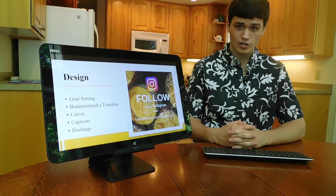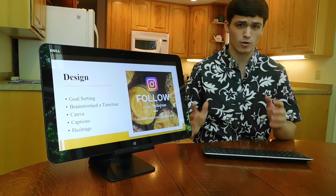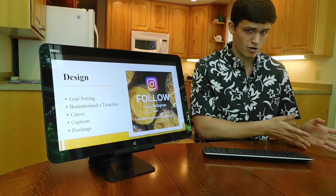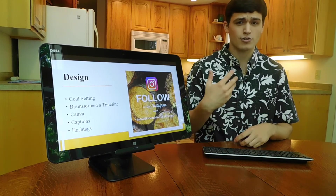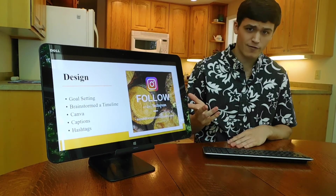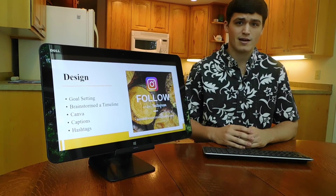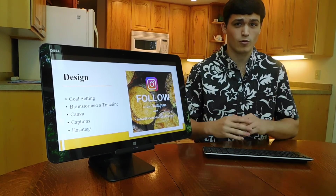Moving on to the design of my project — since I started in October of last year, I wanted to make sure I had goal setting with a timeline of everything I wanted to accomplish. Through the posts themselves, I chose to either take pictures of different products in the shop or use software like Canva to make them more appealing. I also used meaningful captions, hashtags, and other elements to make posts more appealing to the online audience — short and sweet was what I emphasized.